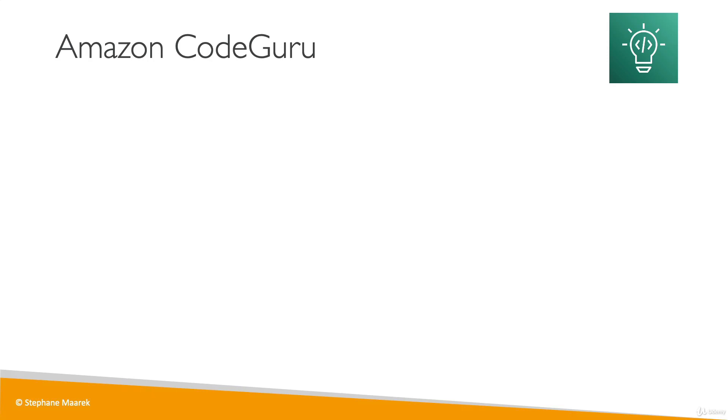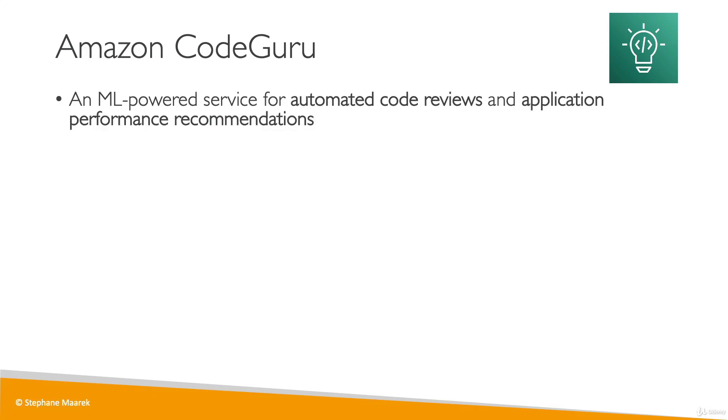Let's talk about Amazon CodeGuru, a machine learning powered service that does two things: number one is automated code reviews, and number two is application performance recommendations. When developers push their code, there is usually another developer that does a code review, and when the code is deployed into production, you need to monitor the performance of your code and maybe detect bugs. CodeGuru does that in an automated fashion.